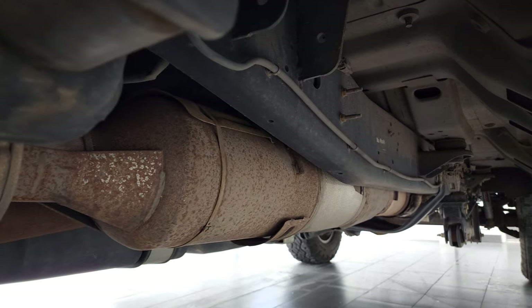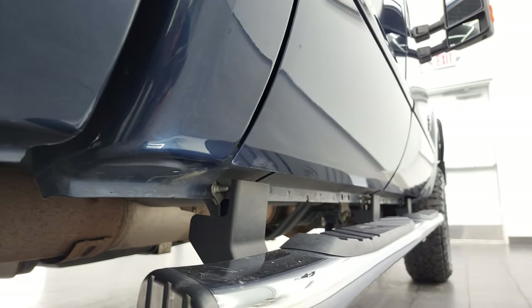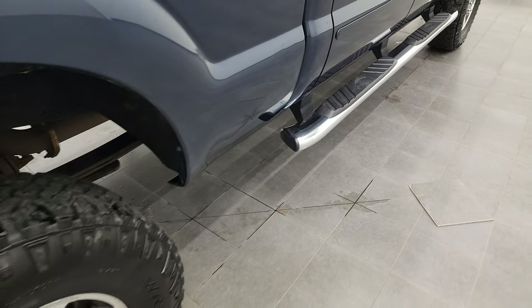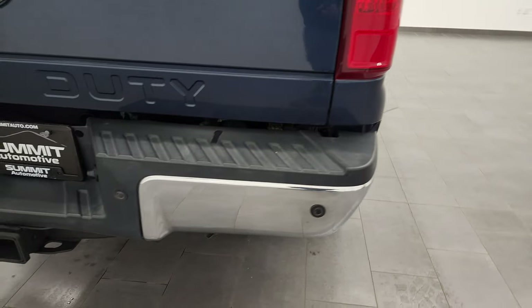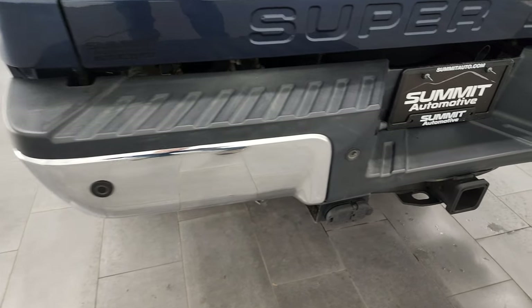It has all the remaining factory exhaust. The lower rockers and cab corners don't have any corrosion on them either. It has the nice factory chrome step bars. Just a couple little dings on that box side there, but this truck is exceptionally clean. Coming around to the back, the rear bumper is in great shape. It has backup parking sensors and a full towing package, which includes a receiver hitch, four-pin, and seven-pin wiring.